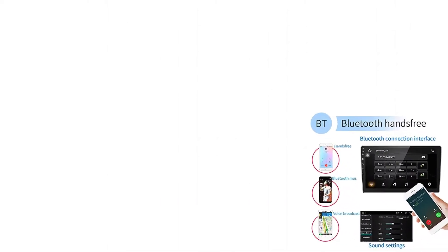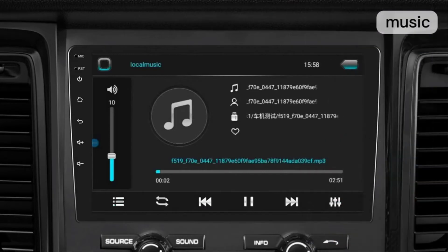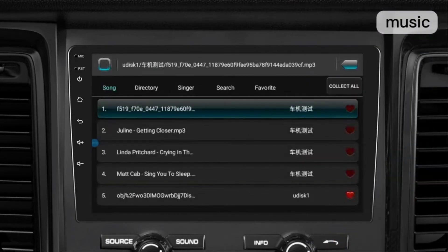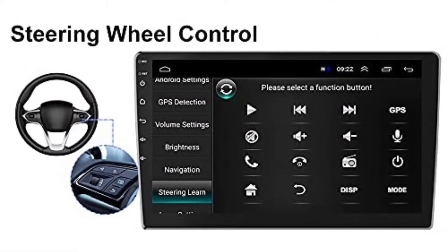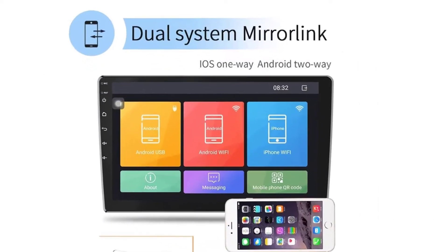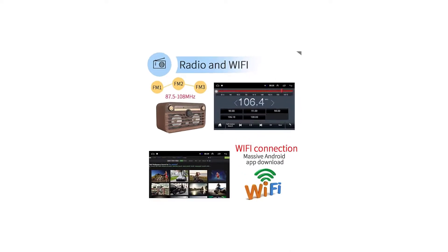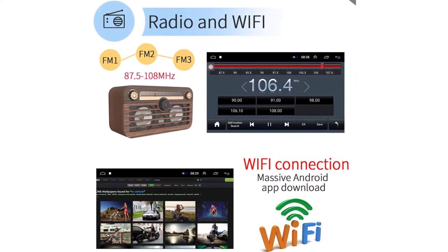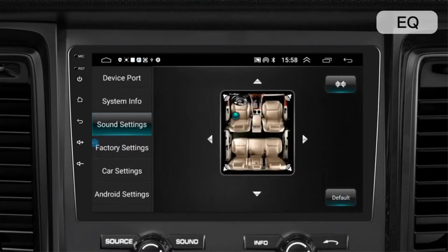It has built-in Bluetooth 4.0 with A2DP, supporting hands-free calls, phonebook synchronization, and music streaming. The steering wheel control system provides easy music switching and volume control. The mirror linking feature works with both Android and iPhone devices, letting you sync your phone screen to the stereo screen for video playback. It also has FM radio with 18 preset stations, and you can easily set music style, sound field, and volume for 4 speakers using the equalizer.